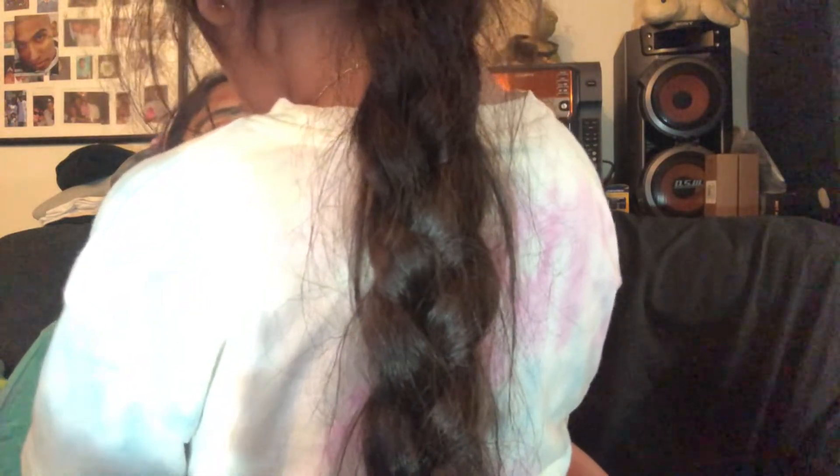Okay guys, we have to cut back for now. My grandma was playing her music. So guys, this is the final look.